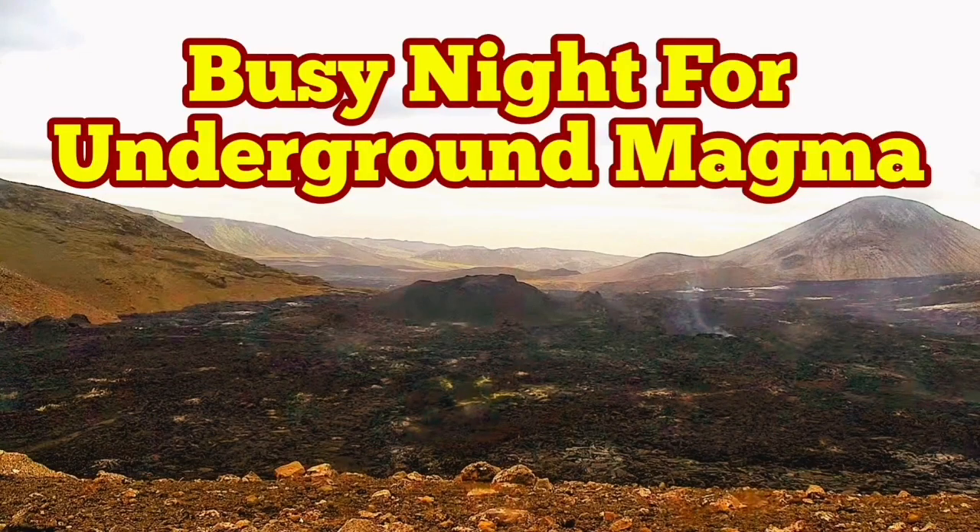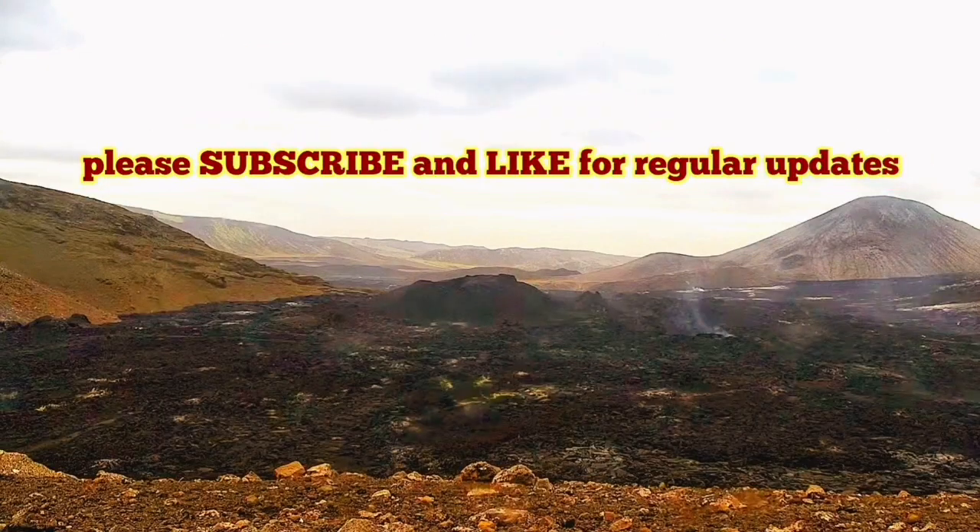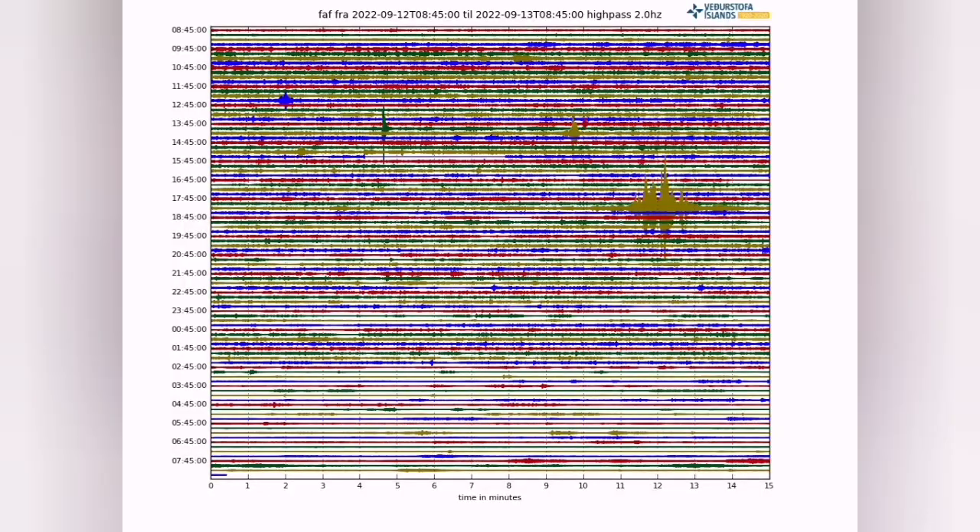It was a busy night for underground magma in the Meradalir volcano area. This is what we see from the earthquake chart — a lot of fuzzy lines. Those fuzzy lines are mini tiny earthquakes showing the bubbles of the magma bursting. There was a sign of magma from the chart we can see.